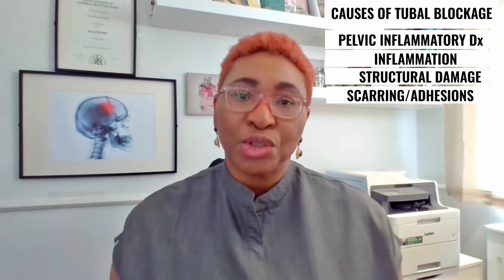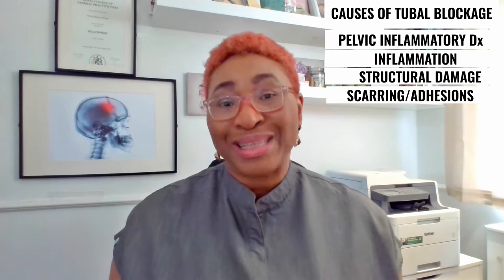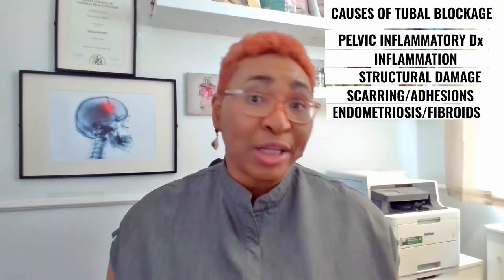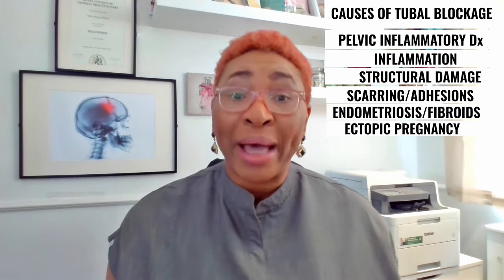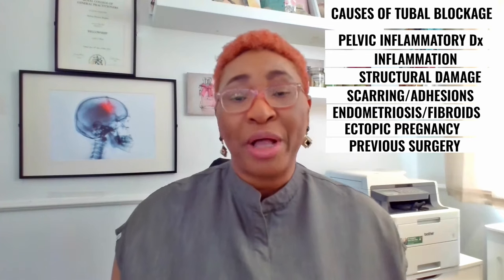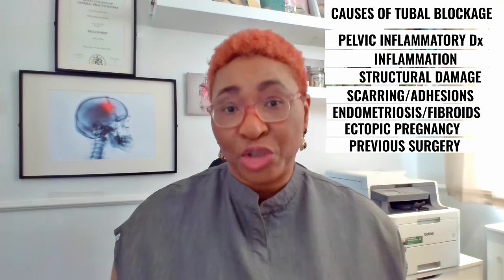This damage can lead to the tubes getting blocked, and the process of inflammation on and off can lead to the tubes getting scarred — another reason for blockage. In addition to sexually transmitted infections and PID, fallopian tubes can also be blocked by conditions like endometriosis, fibroids, and ectopic pregnancy, or even a previous surgery within the abdomen or pelvis that can cause adhesions. Adhesions are pieces of tough scar tissue that can arise in the abdomen or pelvis, usually after surgery or infection, which can also lead to blockage of the tube.